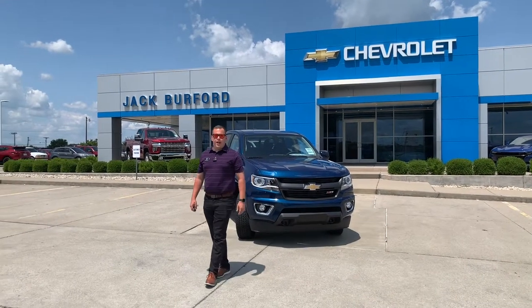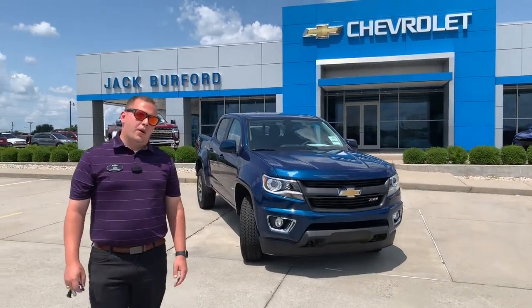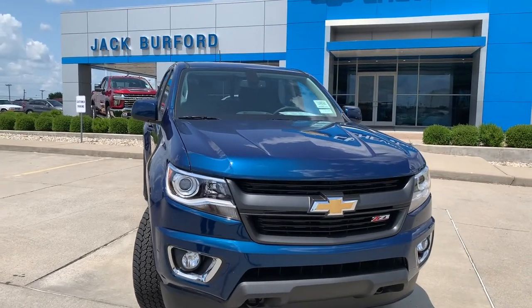Hey everybody, it's Josh the Chevy Pro here at Jack Burford Chevrolet. Today we're gonna look at the 2019 Chevrolet Colorado. We've got the Pacific Blue Metallic vehicle pulled up here for you. Stay tuned to find out more.